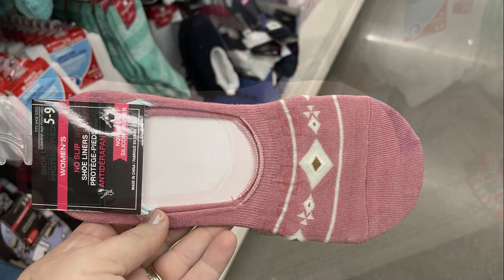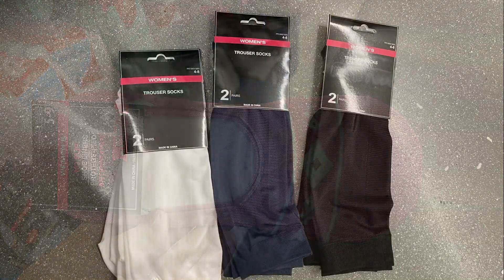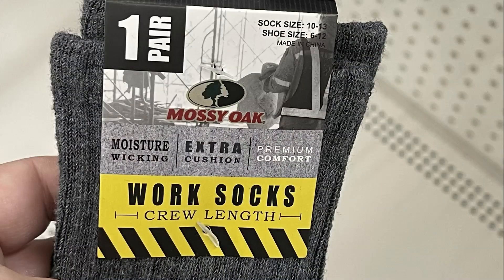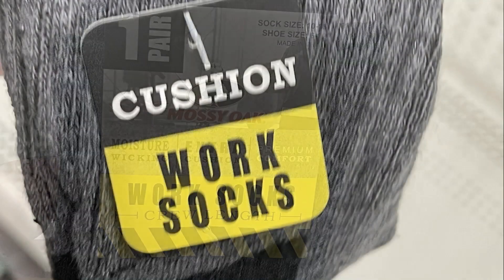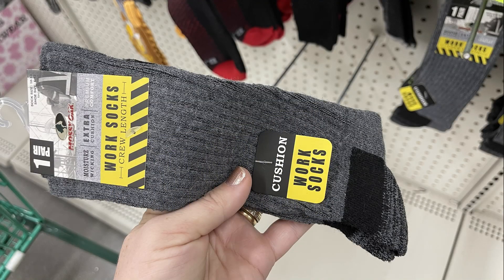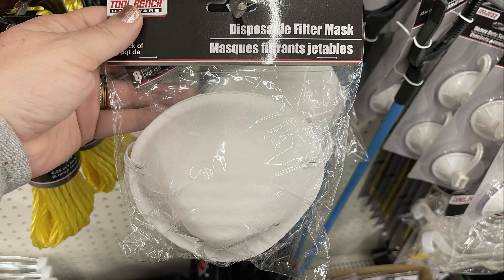They also had some of their trouser socks — the taller trouser socks in white, blue, and black. And then they had the Mossy Oak Walmart brand extra cushion work socks. You get one pair for a dollar and they're the tall gray socks.